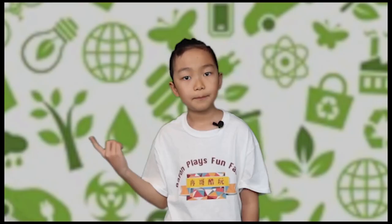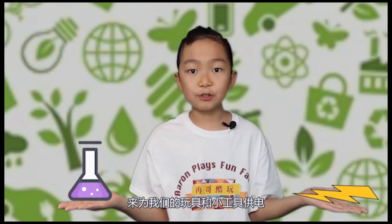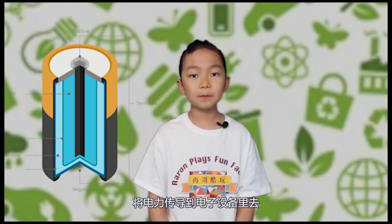How does a battery work? Now that we know some facts about batteries, let's learn how batteries work. Batteries power our toys and gadgets by converting chemical energy into electrical energy. The opposite ends of a battery, known as the anode and cathode, generate an electrical circuit that conducts power to an electronic device. In a word, batteries turn chemical energy into electrical energy.